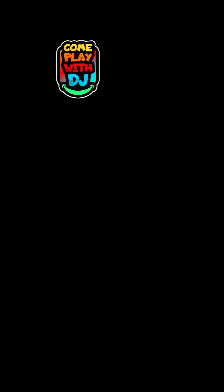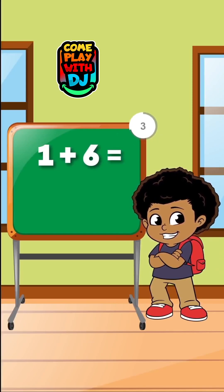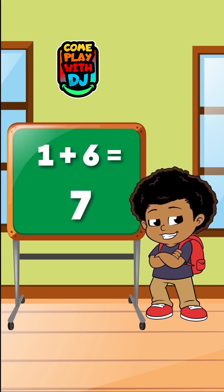What happens when we add 1 to 6? When we add 1 to 6, the result is 7.